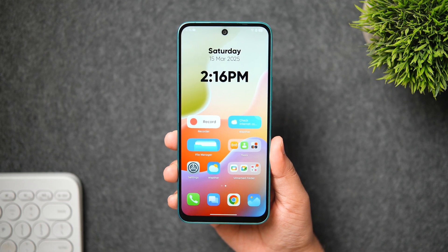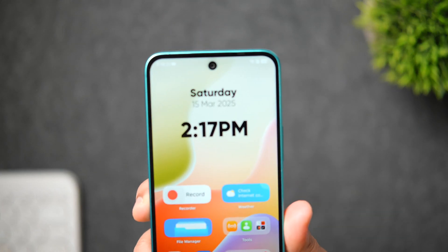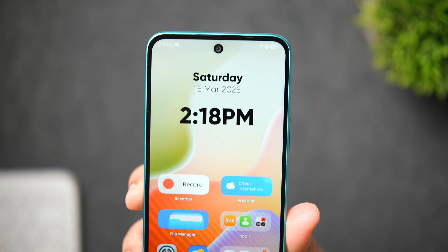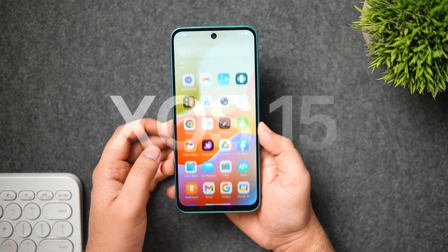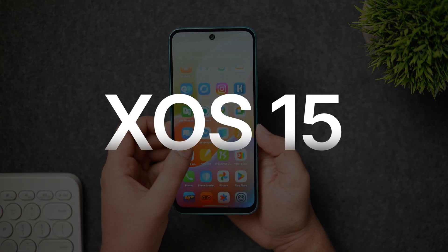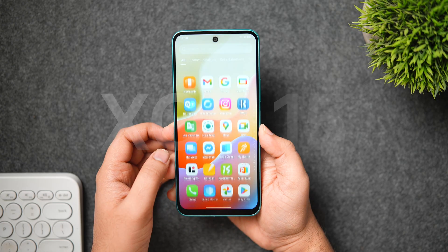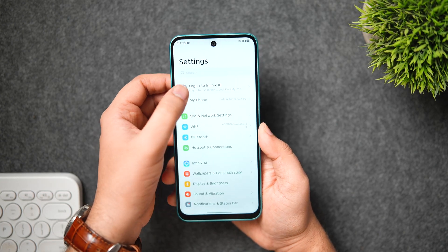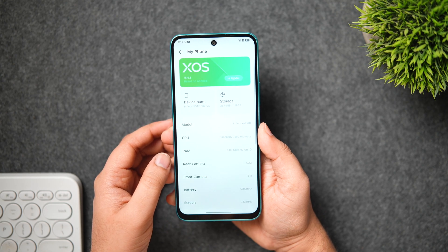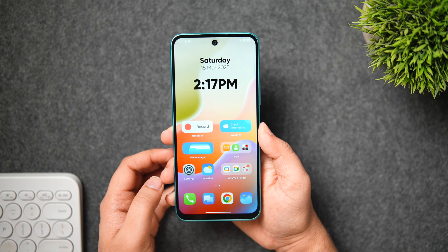Welcome back to a brand new video. The guys over at Infinix have sent me their upcoming budget smartphone which is running their latest software, the all-new XOS 15. This is their first phone with XOS 15, and since I really care about the software experience on any smartphone, I thought why not show you all the improvements, new features, and changes on this brand-new XOS 15.